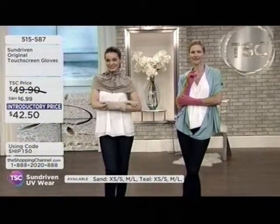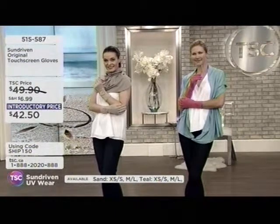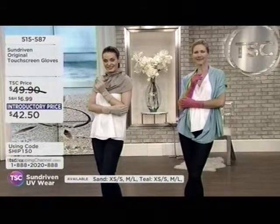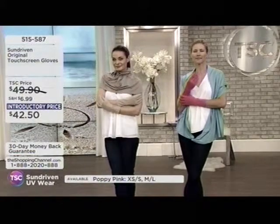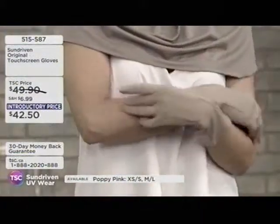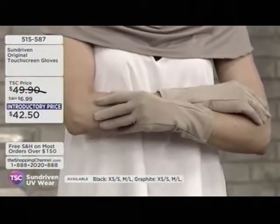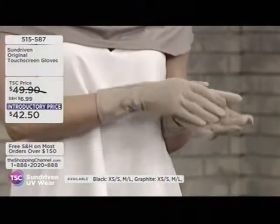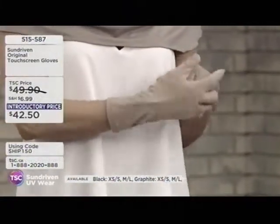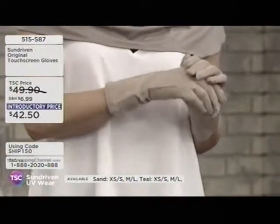The original glove — these are touchscreen gloves, so you can use your tablet and phone. We've got great color choices in two sizes: extra small/small is one size, and medium/large is another. On Tammy, we have the sand color; on Katie, the poppy pink. We also have them in black, graphite gray, and a beautiful teal color at $42.50.